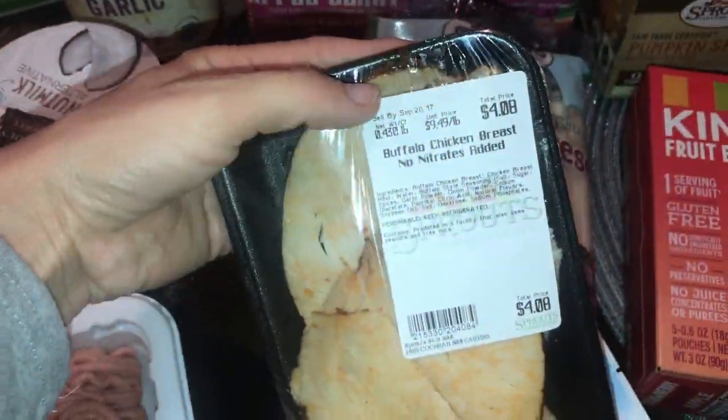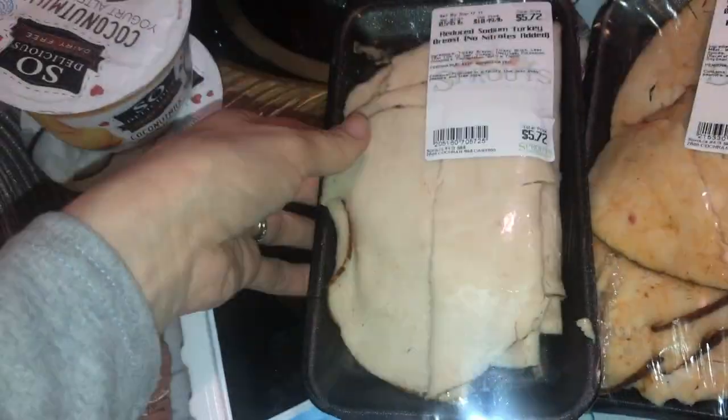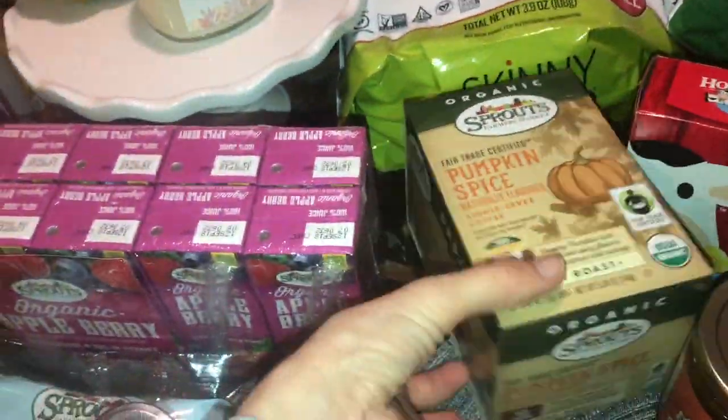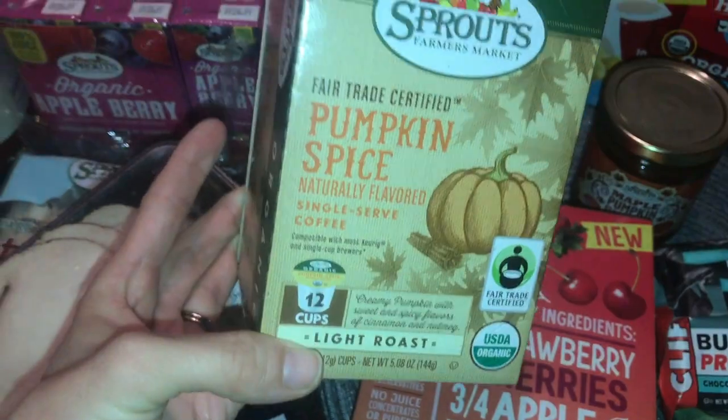If you are going dairy-free, I got some ground turkey, chicken, and salmon. I got buffalo chicken breast and turkey breast meat from the deli, and some string cheese. I got juice for the kids.